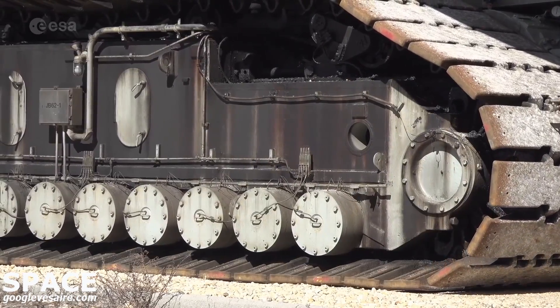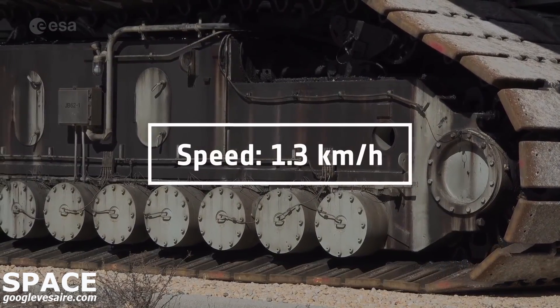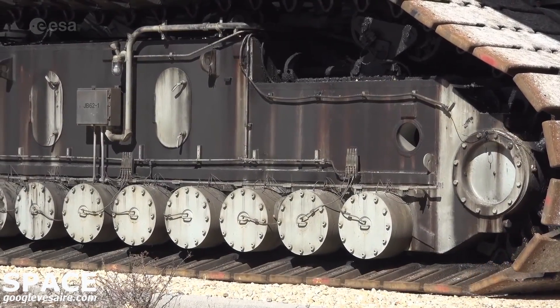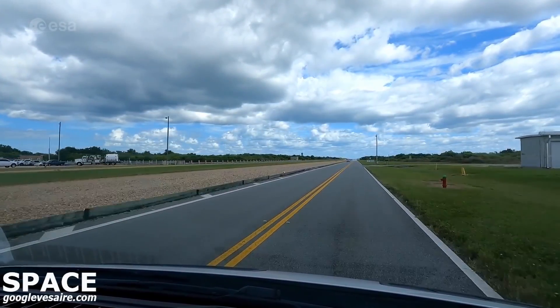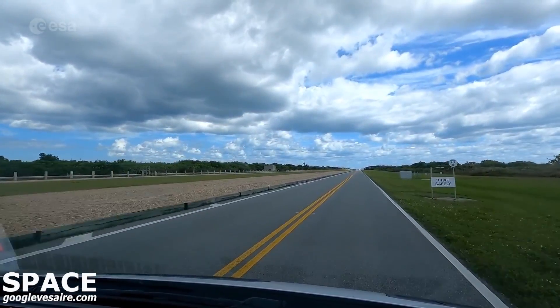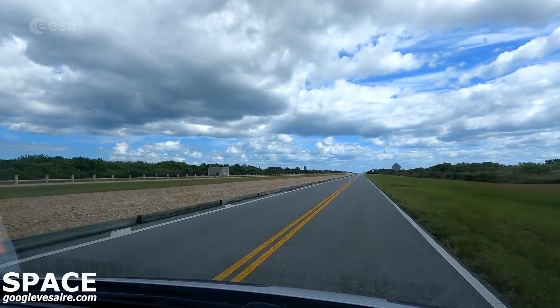Our speed to take SLS to the pad is going to be 0.83 miles an hour — that's the speed determined to give the rocket the smoothest ride. The distance from the Vehicle Assembly Building to Launch Pad 39B is about 4.2 miles, or 6.75 kilometers, so for Artemis we're looking at a minimum five-hour trip to the launch pad.